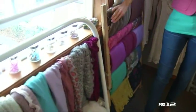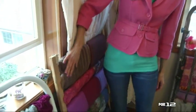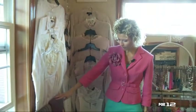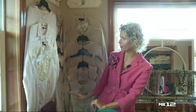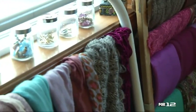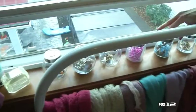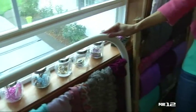I repurposed a baby gate that I had from when my kids were toddlers running around, and I put my winter scarves on it. Now I can see everything I have and it actually helps me put outfits together. Finally, I had some cute little jars. Sometimes you have pins and bracelets and things that won't exactly hang from gates. So I put those in the jars and now everything is visual.